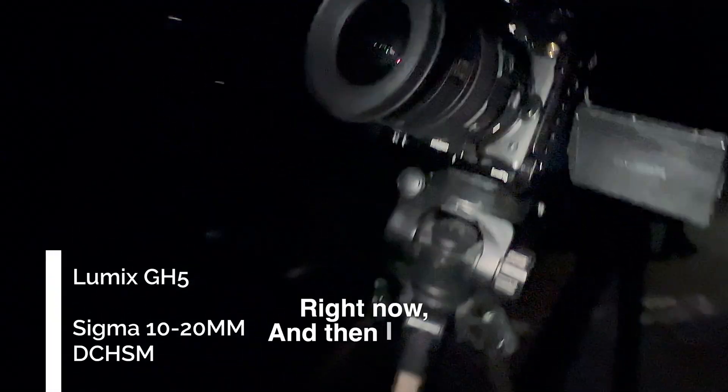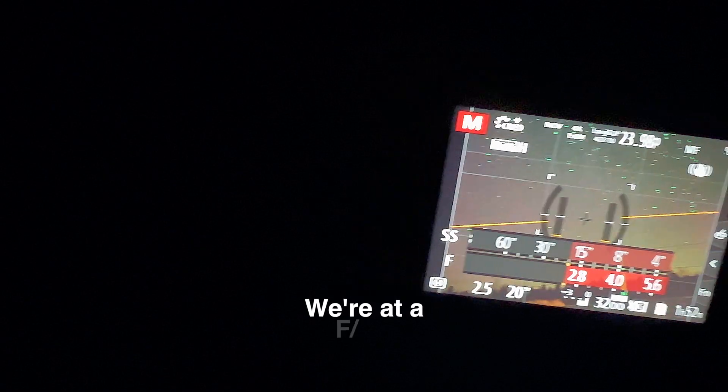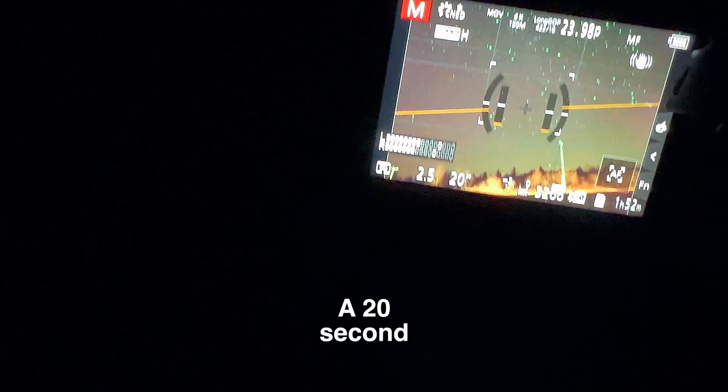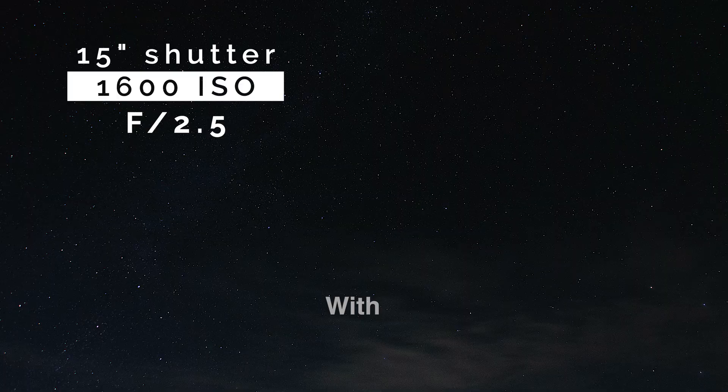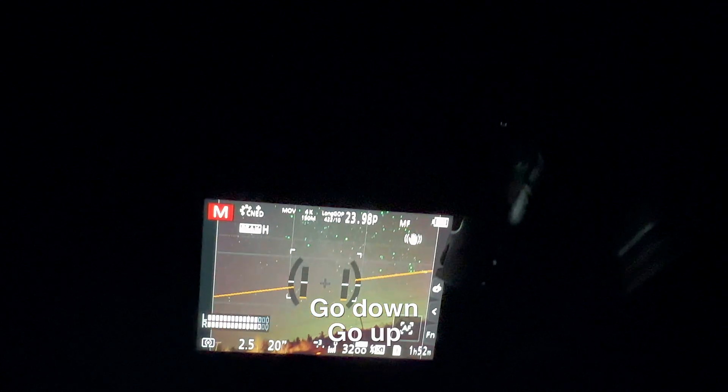I've got my GH5 right now and a Sigma 10-20mm lens, so it's going to be ultra wide so I can get as much of the sky as I can. We're at f/2.5, 20-second shutter speed, and for ISO we're going to play around — start at 3200 and go up or down.